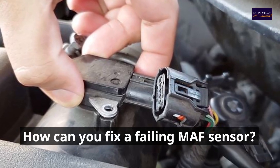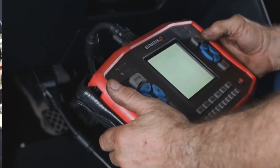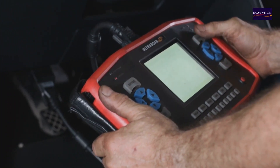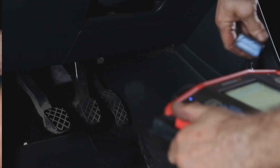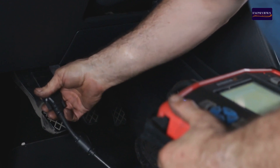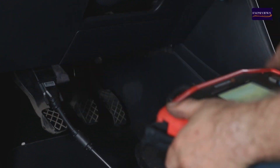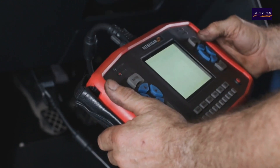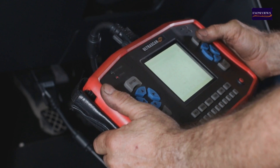How to Fix a Failing MAF Sensor. Step 1: Diagnose the Problem. To diagnose a MAF sensor problem, you will need an OBD2 scanner. Connect the OBD2 scanner to your vehicle's diagnostic port, check for MAF sensor-related trouble codes, and look for any freeze-frame data or additional codes that may indicate a problem.